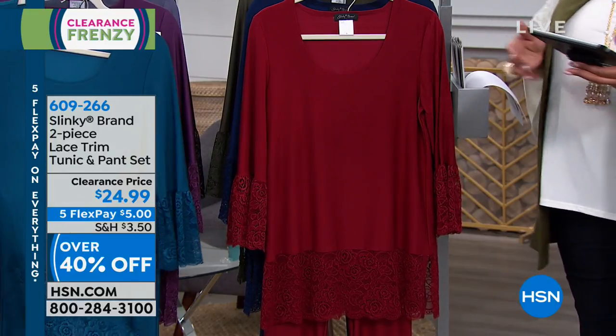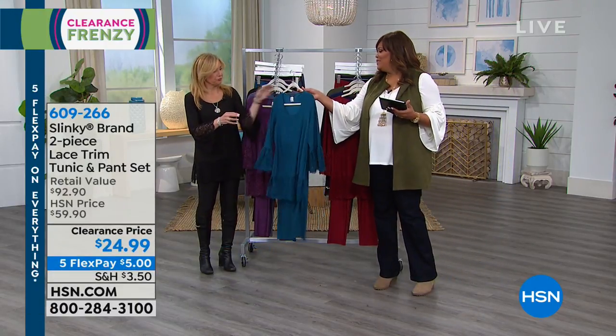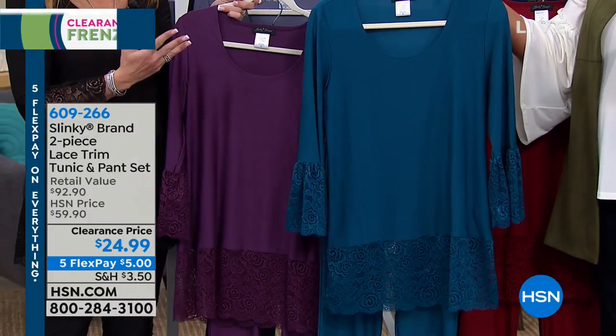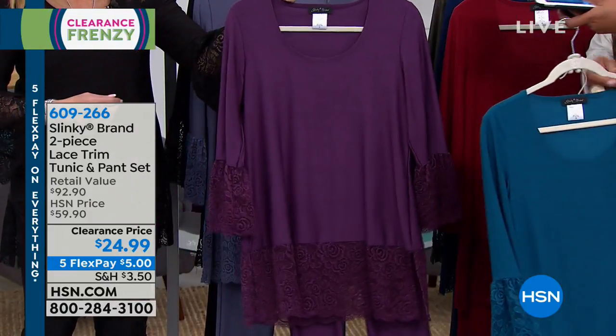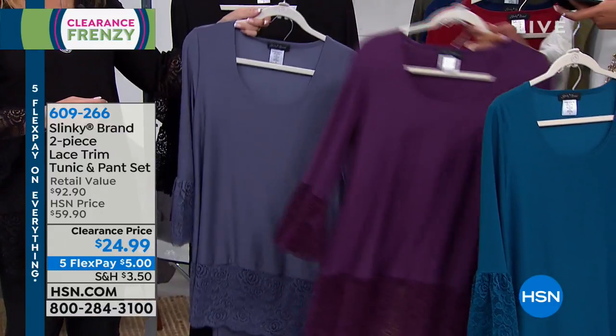Let's go over the colors we have in front of you. Is that your deep teal? We're calling it just teal — not deep teal, just teal. It's a gorgeous, vibrant teal. And then we have this beautiful purple — if you love purple, this is called plum. Gorgeous.